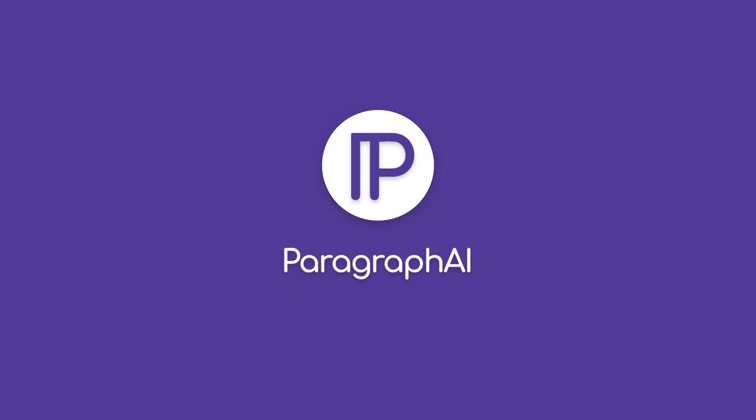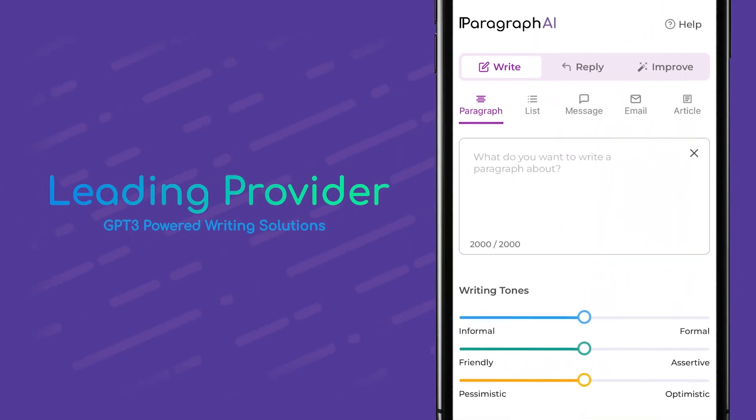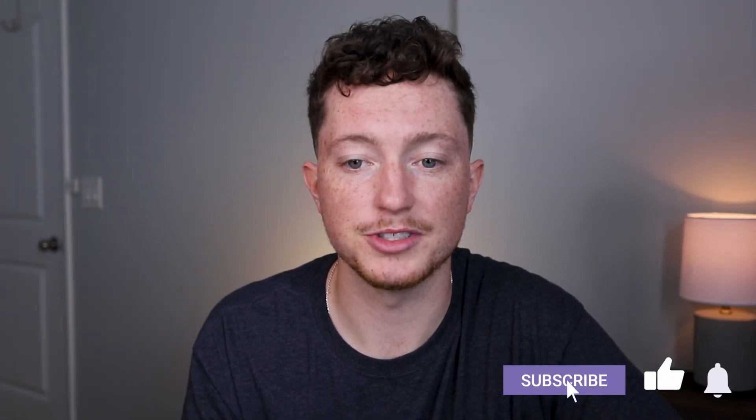Today we're going to be looking at all the cool things you can do for free with the fastest growing AI writer on the market, Paragraph AI. Paragraph AI is a leading provider and GPT-3 powered writing solution with a mission to productively make good writing accessible to everyone, not just content marketers or writing professionals.